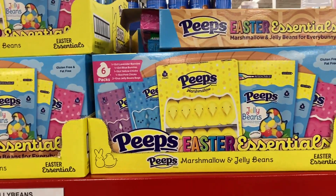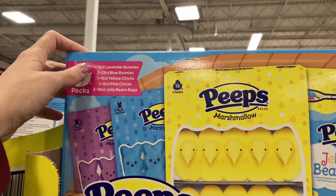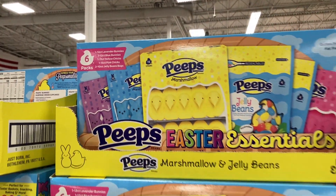They also have marshmallows and jelly beans — gluten-free and fat-free — with six different packs inside for $11.98.